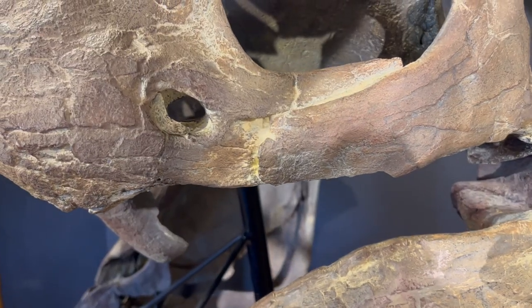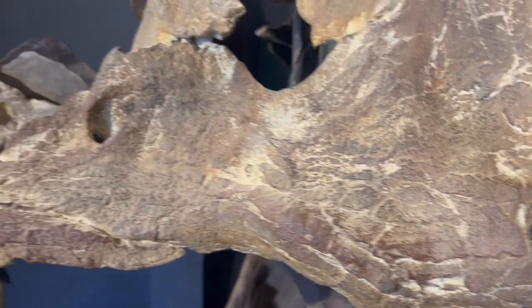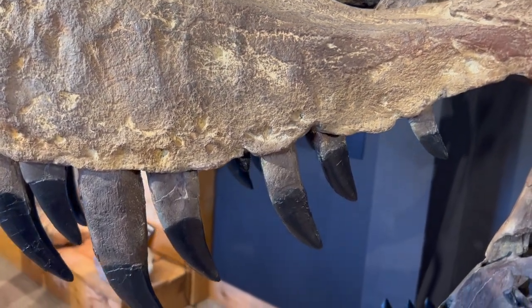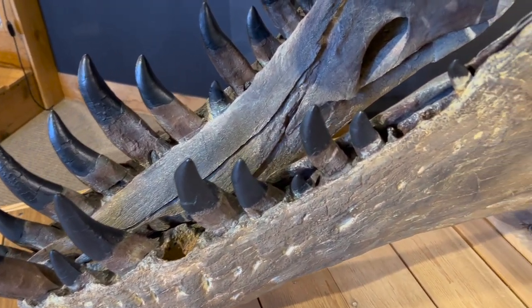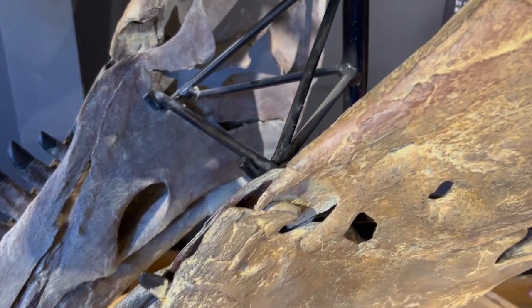Here is a close-up of Stan the T-Rex. Look at these perforations into the skull. Could this have been from other T-Rexes fighting this animal? Or even from the horns of Triceratops trying to fend off its would-be assassin? For more videos on science, history, language, and technology, subscribe to Polymothy.